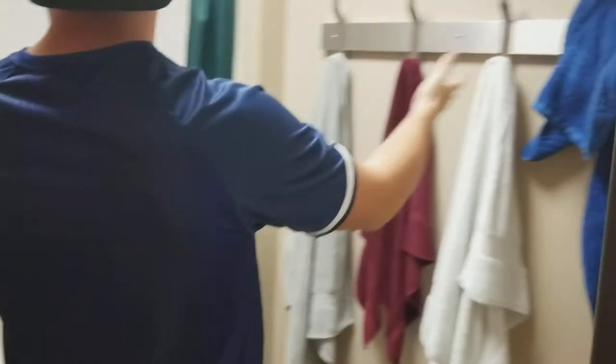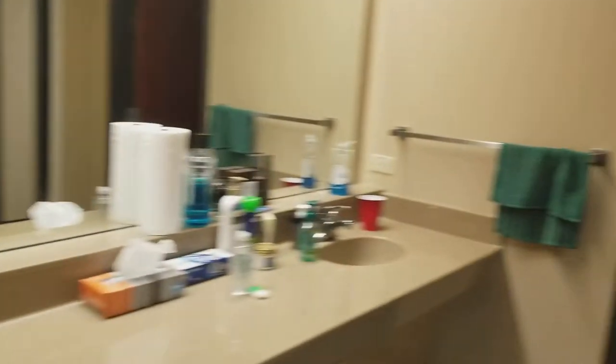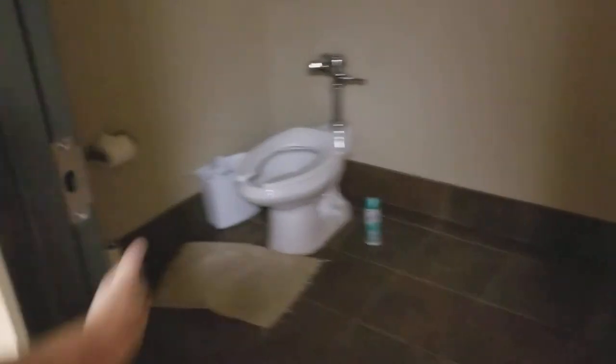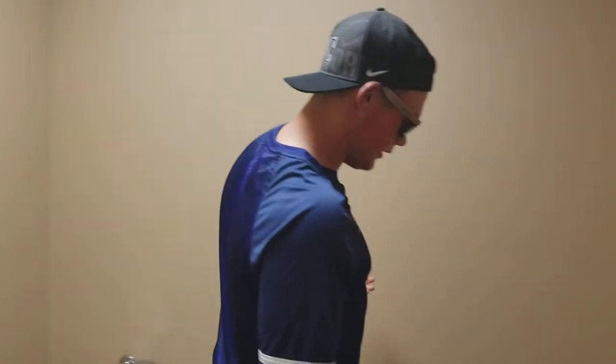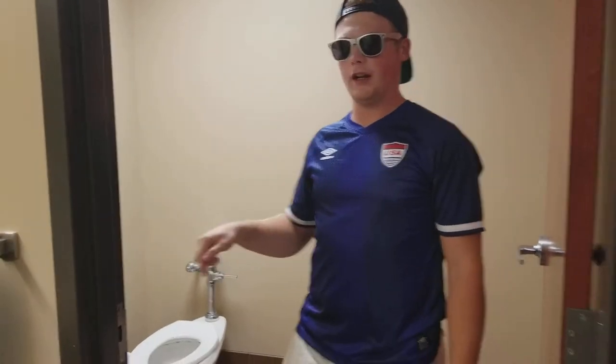Our own shower. Own towel hang. Look at this shelf — lots of shelving space. Got some detergent — gotta do the laundry. Over here, own toilet too, no public toilet. Look at how big this is — you could fit another room in here. You could fit four beds in here. I think this is a full Augsburg room, not gonna lie.